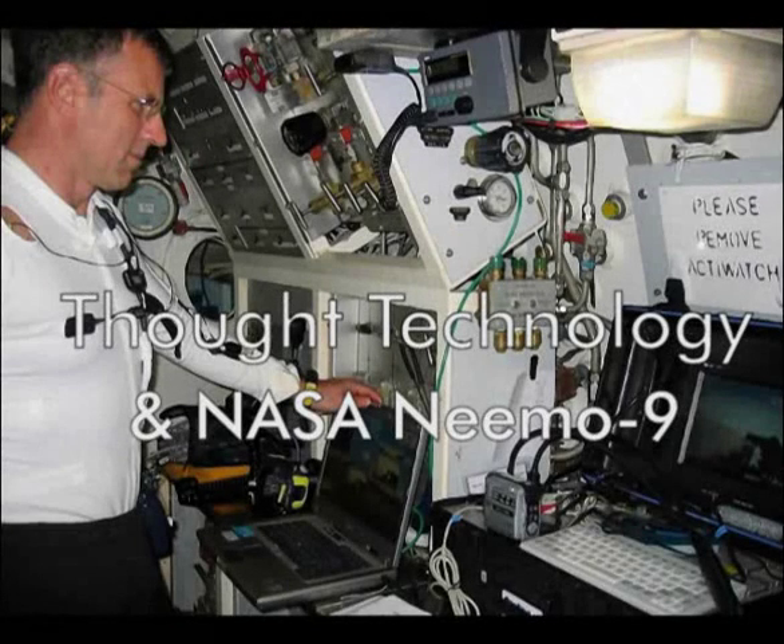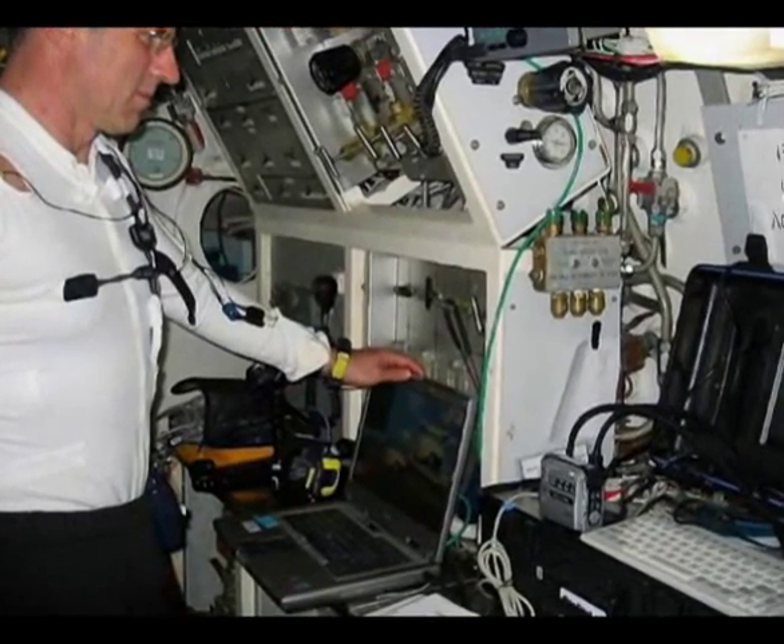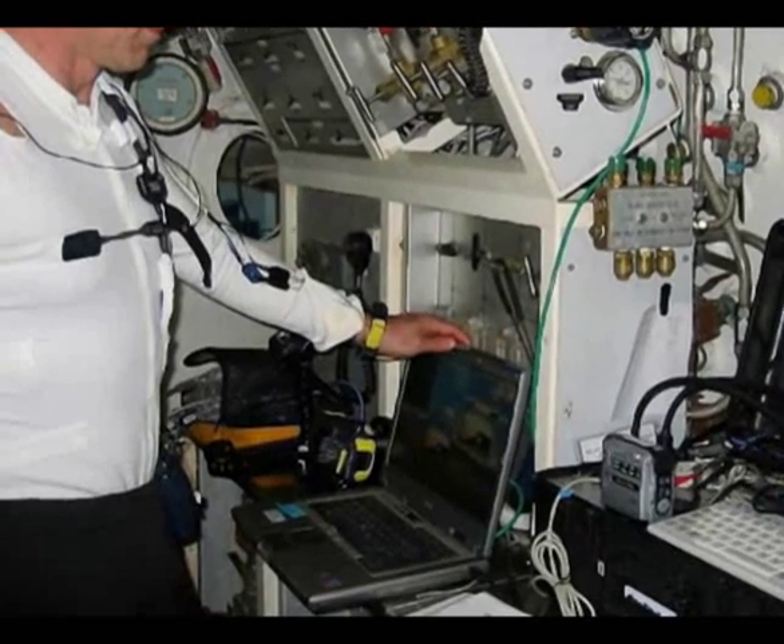For decades, NASA has been studying astronauts' physiological responses to zero gravity, for living in outer space, and to staying in space vehicles and space stations for extended periods of time.